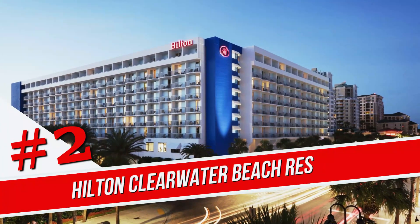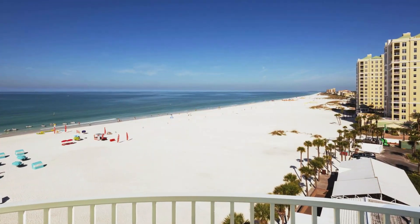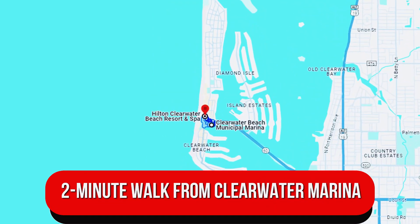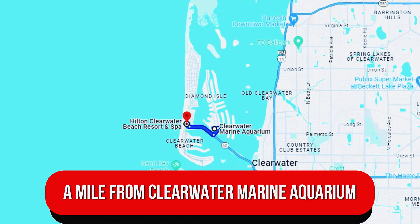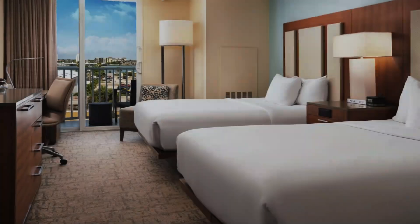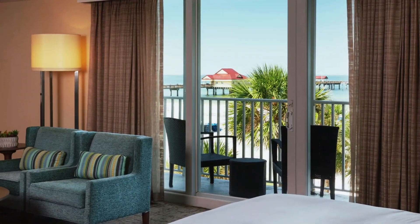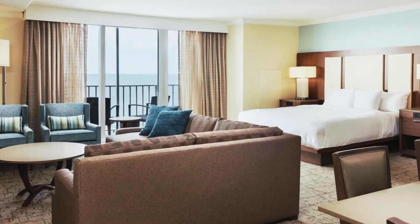Number 2. Hilton Clearwater Beach Resort and Spa. Offering 10 acres of private beach, this refined oceanfront hotel is a two-minute walk from Clearwater Marina and a mile from Clearwater Marine Aquarium. Airy rooms feature mini-fridges, flat-screen TVs, and Wi-Fi access. Some rooms have private balconies with harbor views. Suites add sitting areas and microwaves. Room service is available.